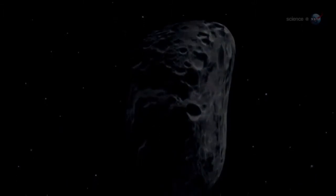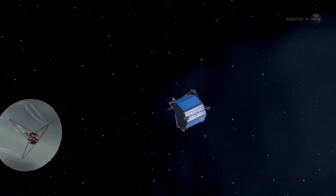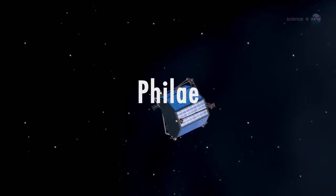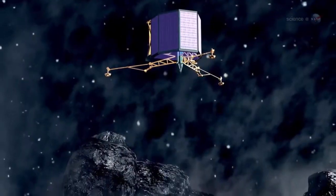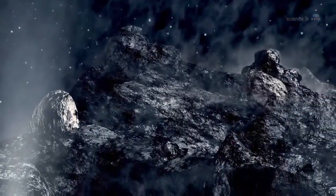Once a site is chosen, the spacecraft will descend as low as 1 km to deploy the lander. The lander's name is Philae, after an island in the Nile — the site of an obelisk that helped decipher the Rosetta Stone. Touchdown is scheduled for November 2014, when Philae will make the first ever controlled landing on a comet's nucleus.